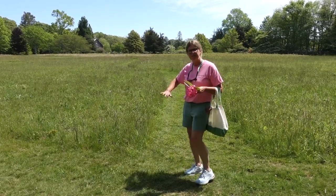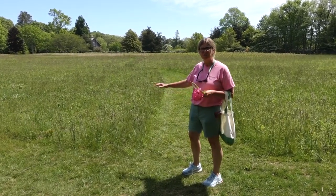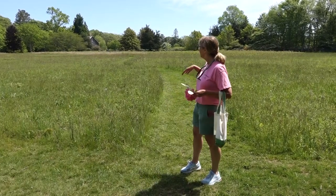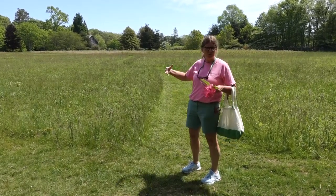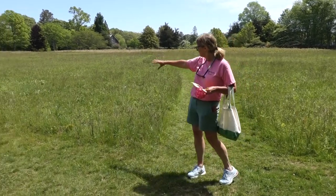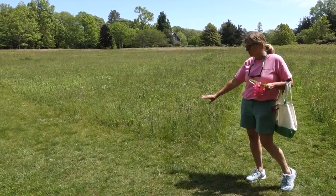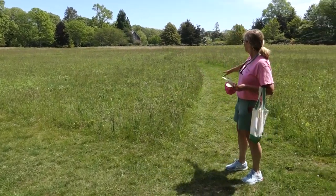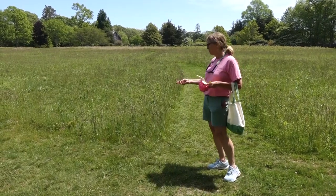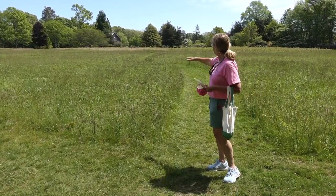Here we are at a totally different type of habitat — this is a grasslands habitat. You're not going to see a lot of trees in here, and you're going to see different animals. There are lots of butterflies in here right now — little tiny moths and butterflies that live in these grasses — and grasshoppers too. They'll get food, shelter, and water in this area.